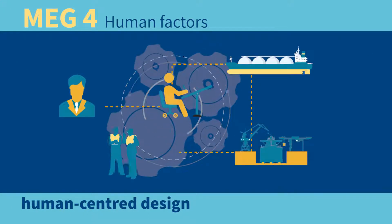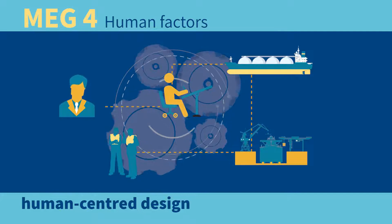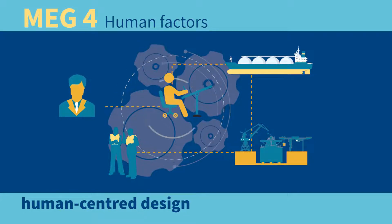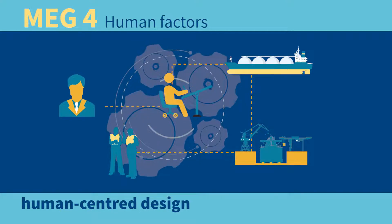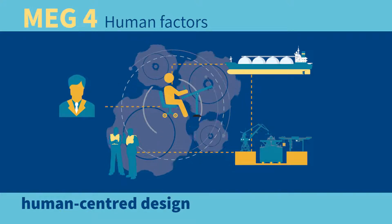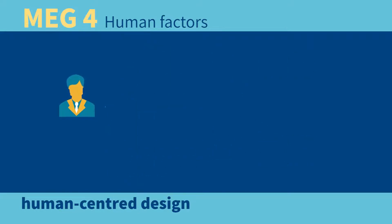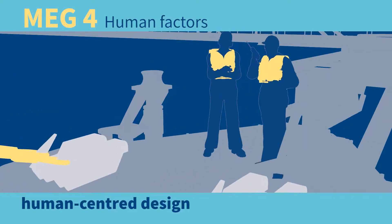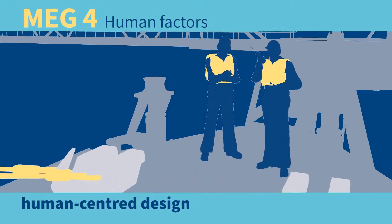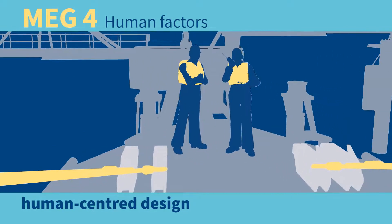Human factors is a complex subject requiring specific expertise. It is relevant for both ship design and ship operation. MEG4 looks at how ships can be designed better to minimize the risks of dangerous incidents. Using a human-centered design approach when designing mooring arrangements will ensure that mooring operations can be carried out to the highest level of safety.